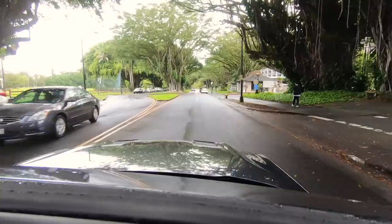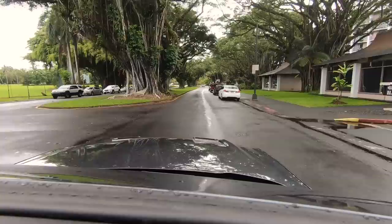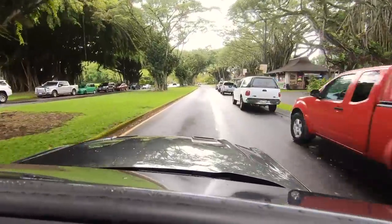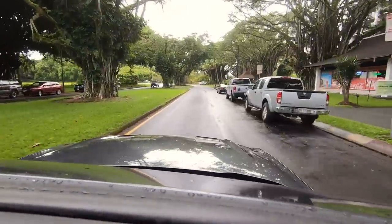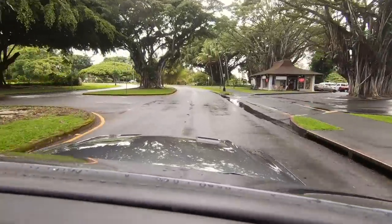We stayed at the Hawaiian Hotel, which is off Banyan Drive. It's a medium-priced hotel and we had a room at the front overlooking Coconut Island. I still remember the coqui frogs singing at night — they were incredibly loud and so many of them.